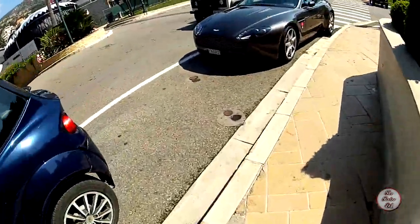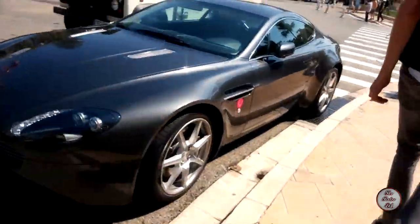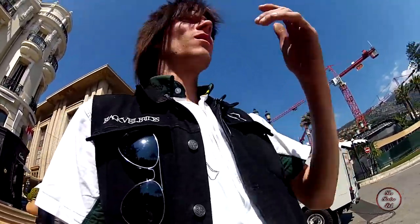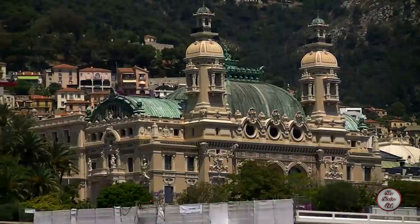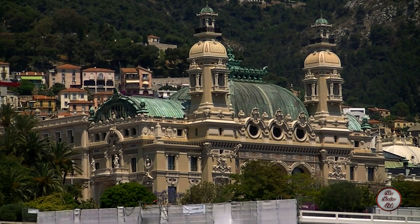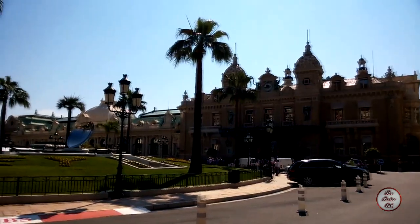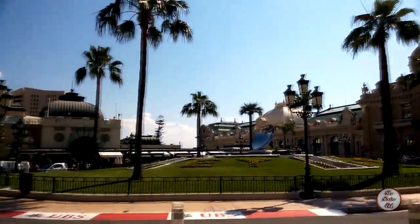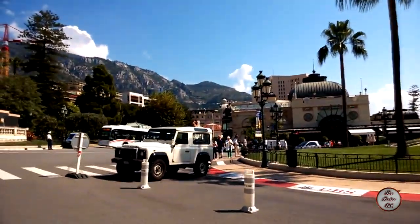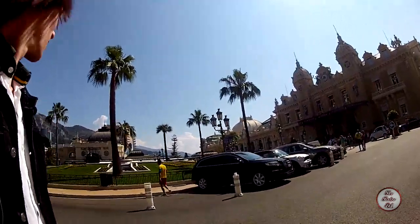We've just finished the casino. Let's walk down. There's an Aston Martin — for sale. How much? It's not a V12, we don't want it. There's a Rolls Royce down here.